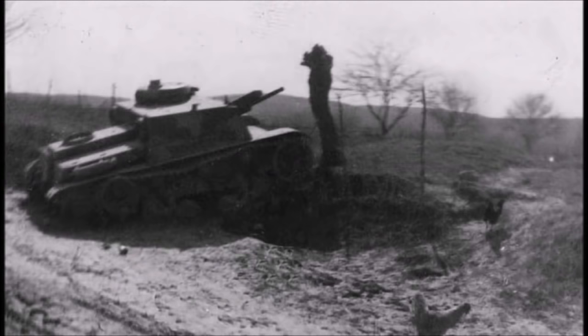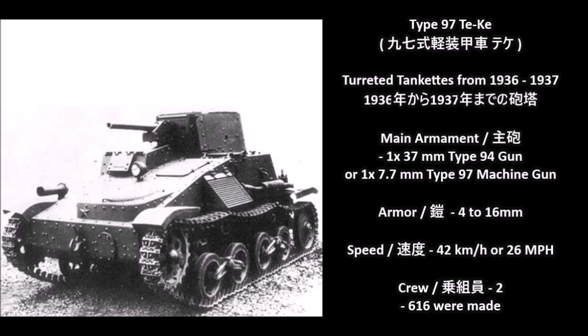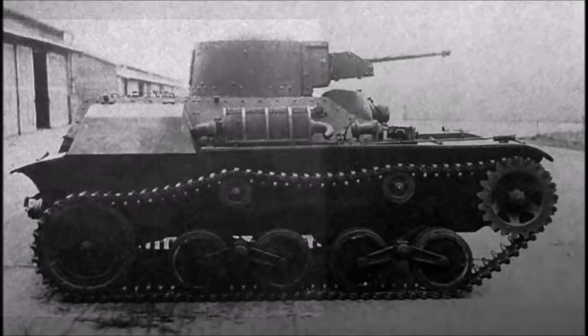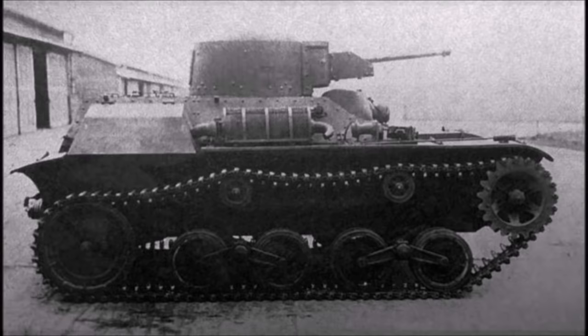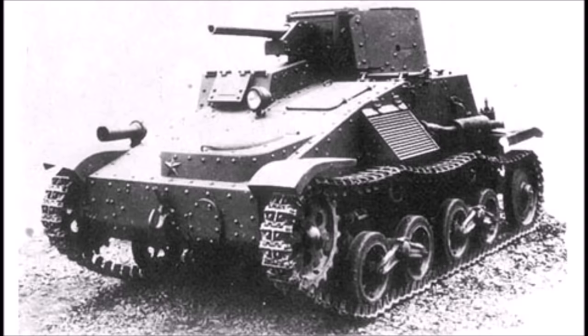After the fall of Yugoslavia, the Germans used the remaining vehicles as occupation vehicles until 1944, when they were shipped back to Germany and scrapped for metal. The next most powerful tankette on the list comes from the Empire of Japan — the Japanese Type 97 Te-Ke. The Te-Ke was a turreted tankette developed in 1936, a redesign of the Type 94 tankette. Its main armament was one 37mm Type 94 gun — the same gun used on the Type 95 Ha-Go light tank. Armor thickness was 4 to 16mm, speed was 42 km/h, and it had a crew of two. The tanks were first used in China during the Second Sino-Japanese War starting in 1938.